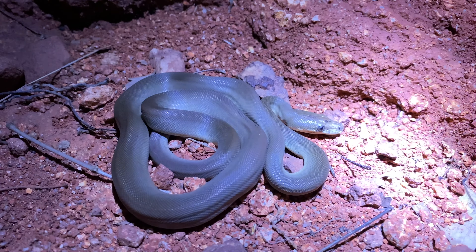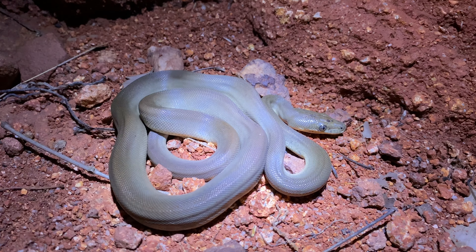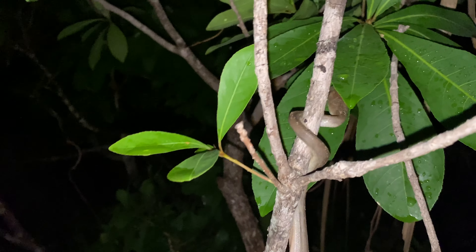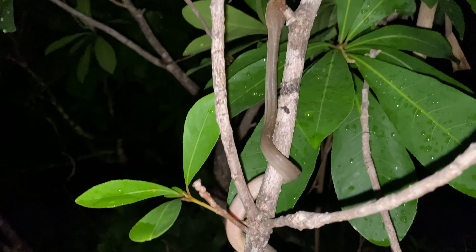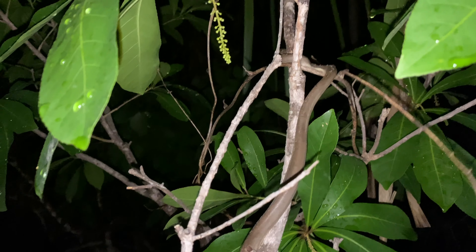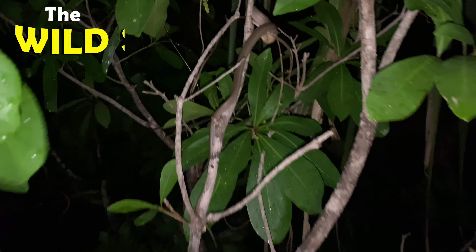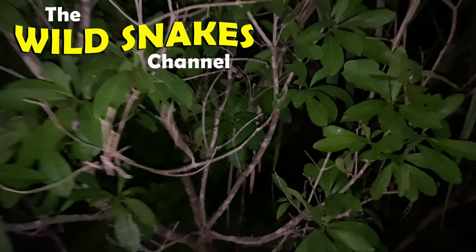New species of python — super excited about that. That's three for the trip so far. Still haven't found the EF5 — that's the black-headed python. If we get one of those... I wish I could spend more time with you, but you belong in the wild and it's going to give me joy in my heart to see you crawling away. Hopefully he won't crawl away too fast.